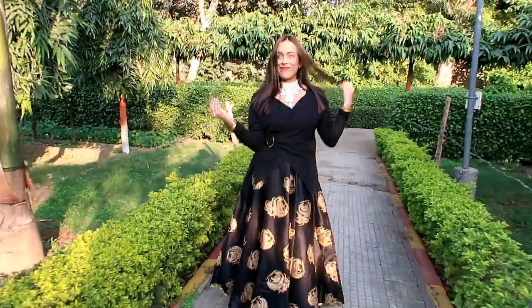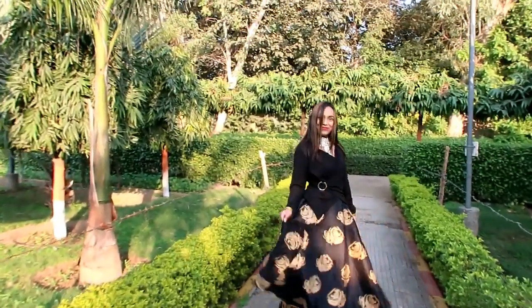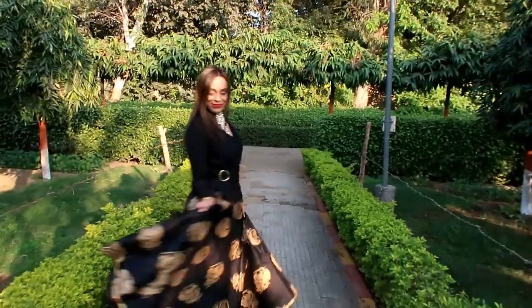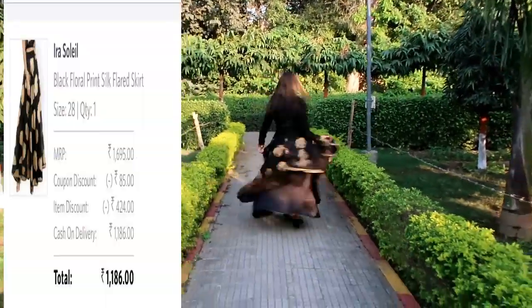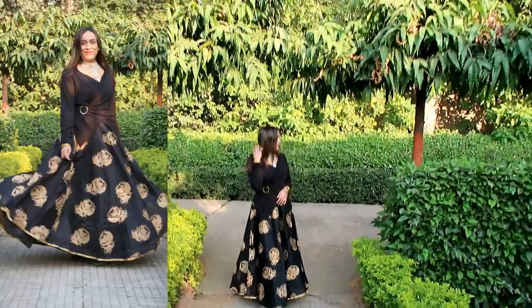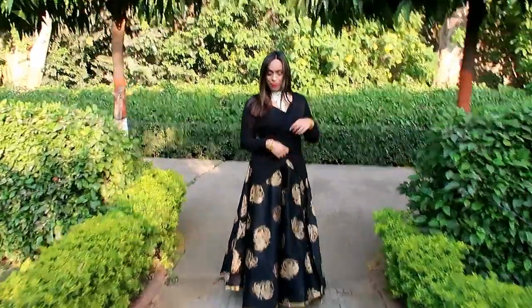My next item is this black floral silk print flared skirt. The material is silk with inner lining and it has a foil print. You will get another color option. My size is 28 and I'm going to exchange it because there is no zip on the sides — if a skirt has no zip, it can cause a lot of problems with wearing it.